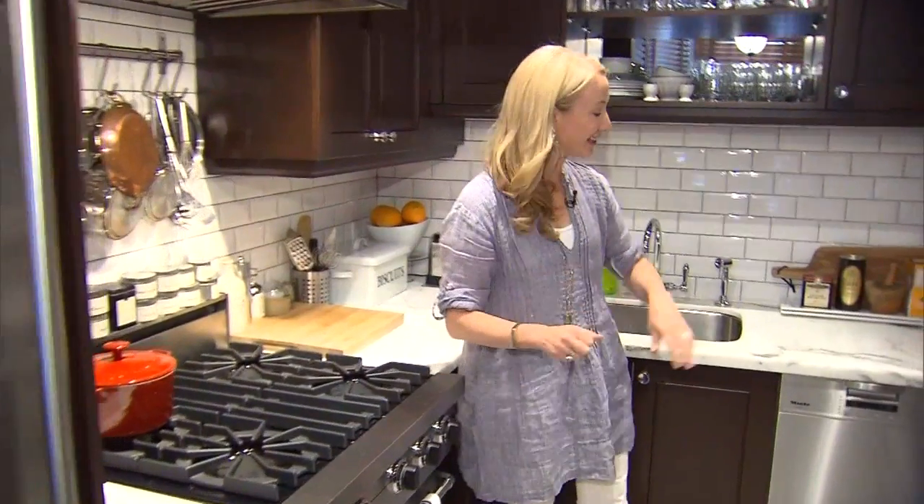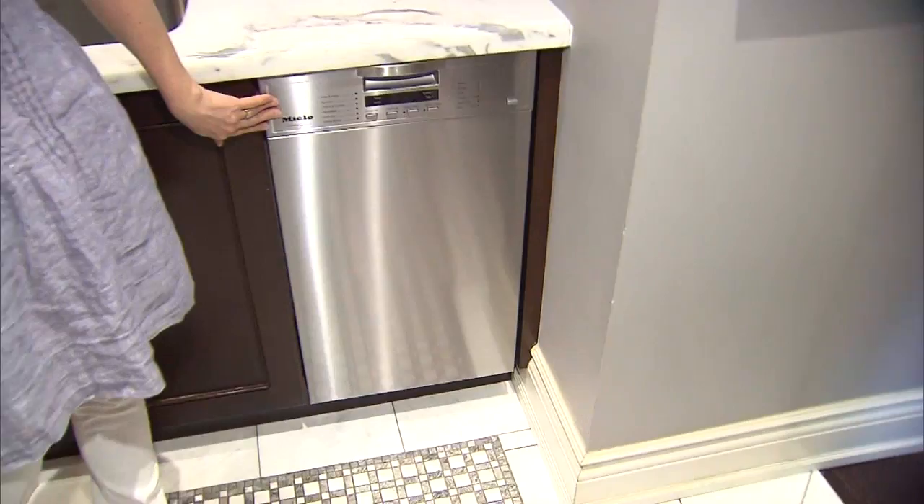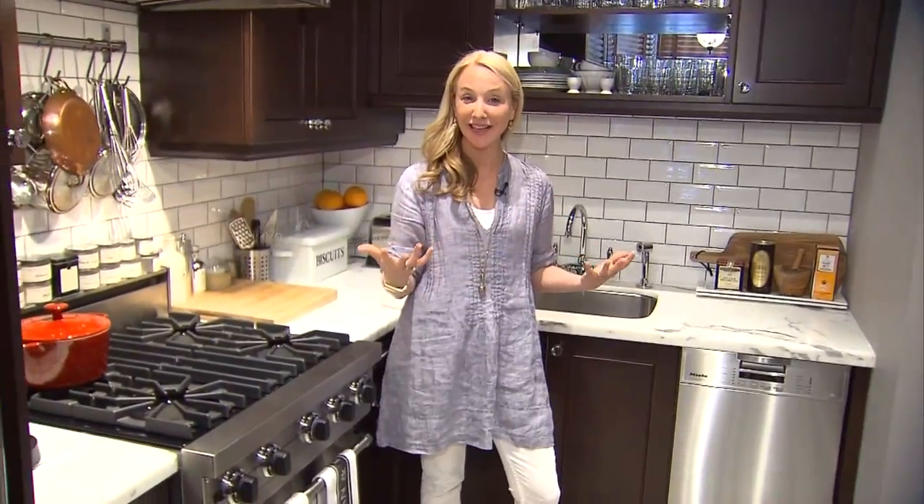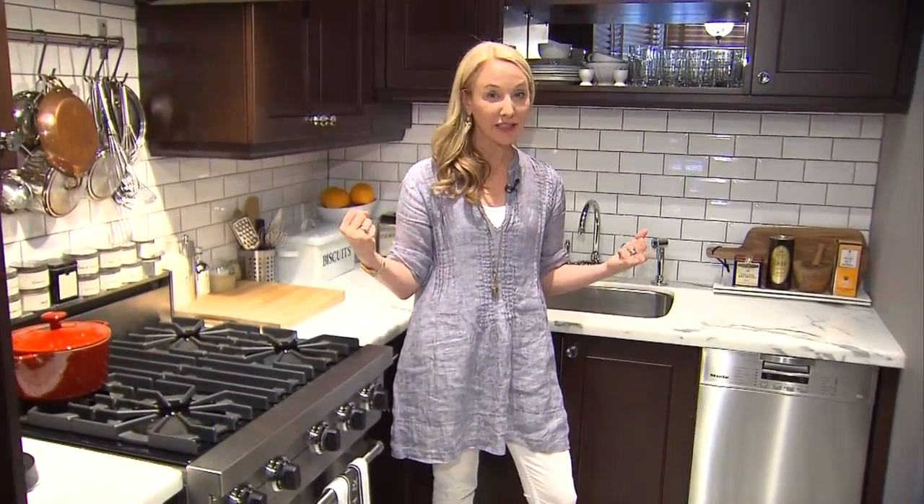My favourite appliance in the space is this dishwasher — the Miele dishwasher, which is super narrow, just tucked in underneath here. This is of course a tiny kitchen. It's only 15 feet by 9 feet, and it's a hard working space.